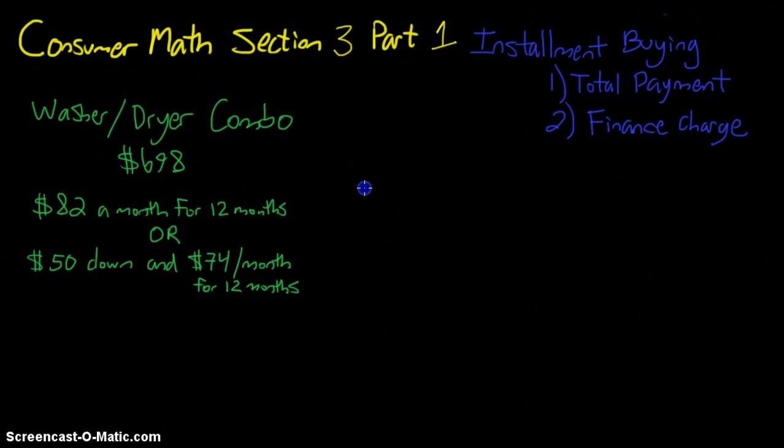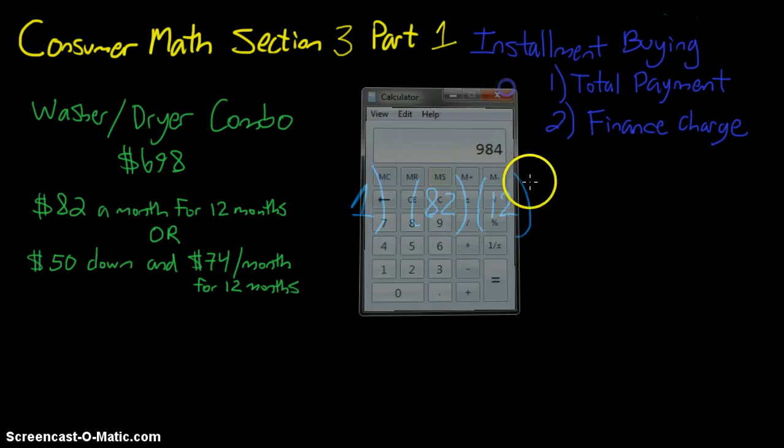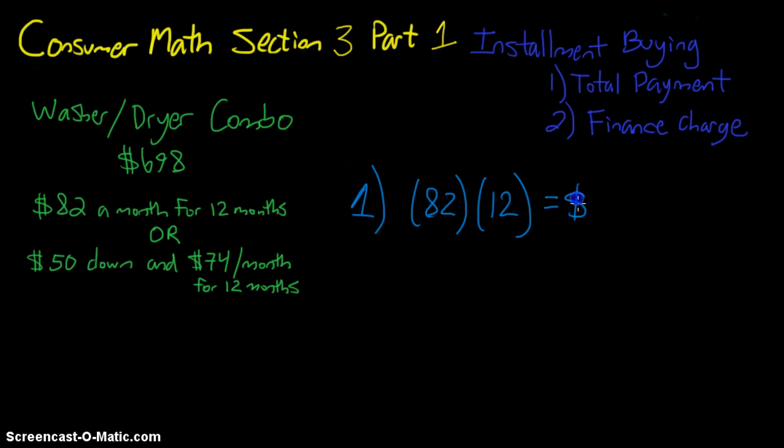For example one, $82 a month: we multiply 82 by 12 months, which gives us $984. So in this first example our total payment is $984. That's more than the $698 price because we're paying it off monthly and we have that finance charge.